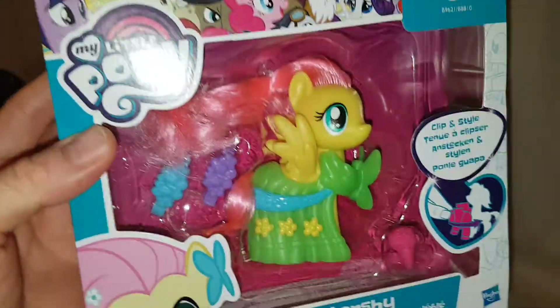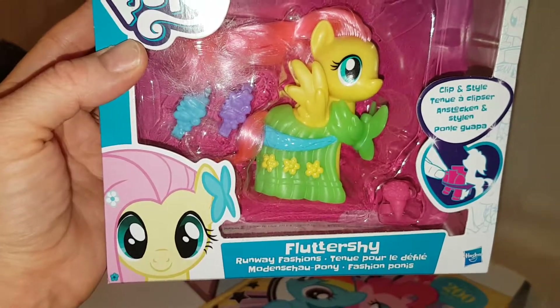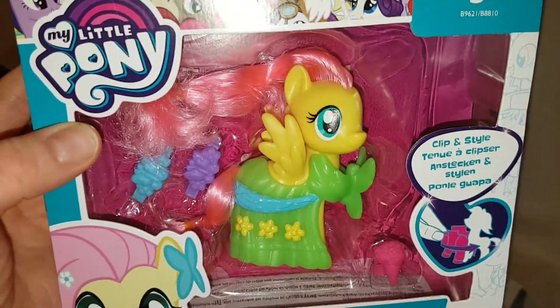Hello everyone! I managed to get hold of Fluttershy, the reboot version. So this is the Runway Fashions Fluttershy, clip and style — the one with the dress. She's got two barrettes and her bouquet.